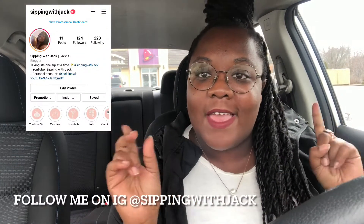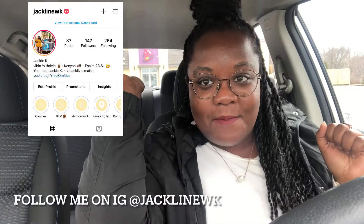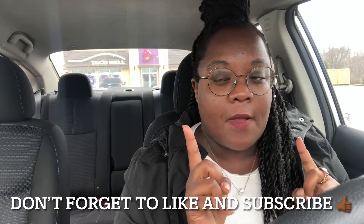Hi, welcome back to my channel. My name is Jack and this is Sipping with Jack, a channel where I review all types of beverages — non-alcoholic and alcoholic. In today's video, I'm going to be reviewing Taco Bell's new Wild Strawberry Lemonade Freeze.